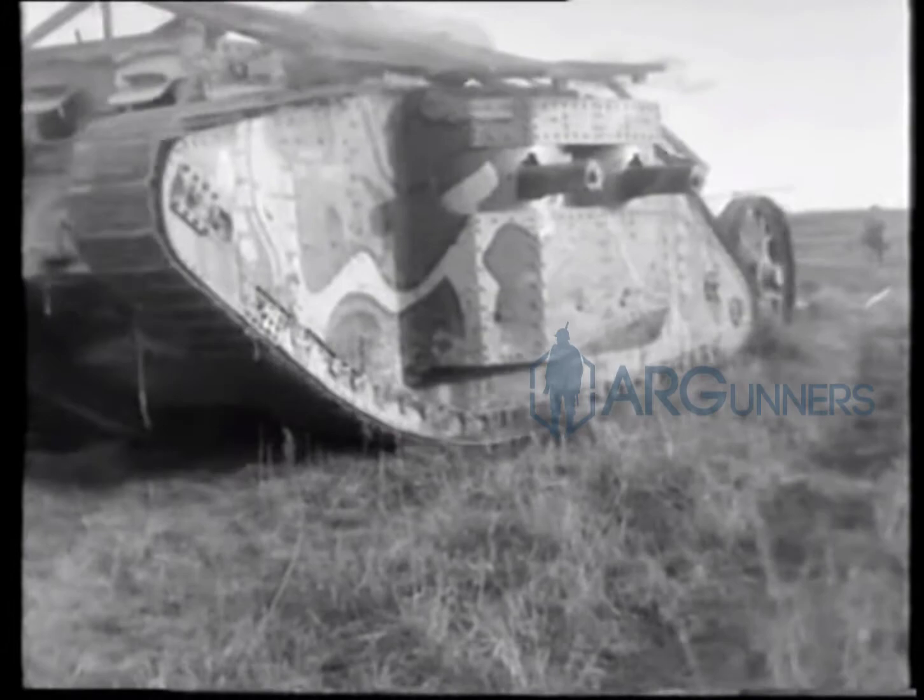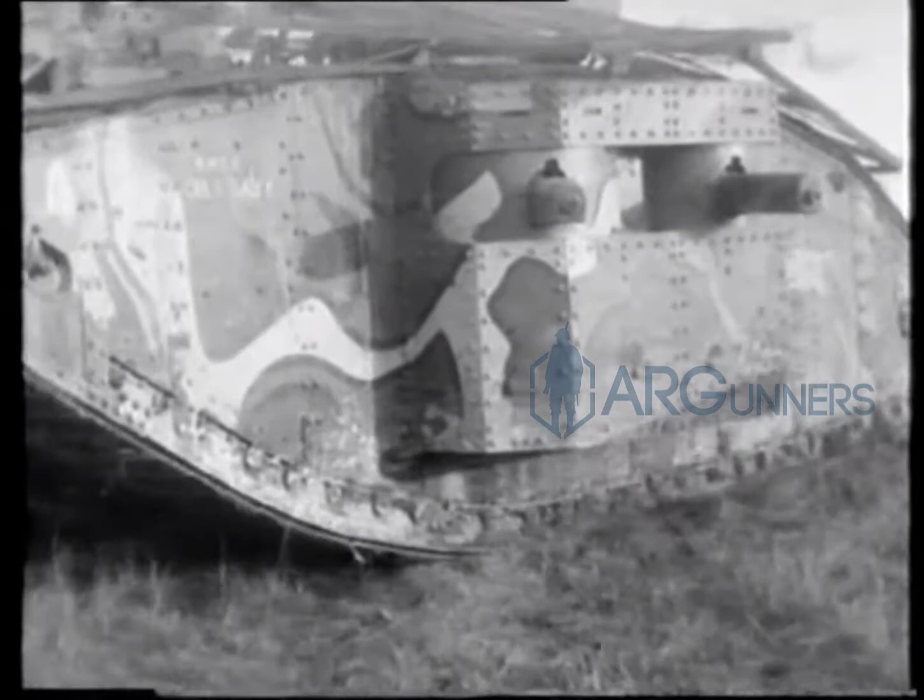It could carry eight crew members and used a Daimler Knight six-cylinder engine, at a max speed of 3.7 miles per hour.